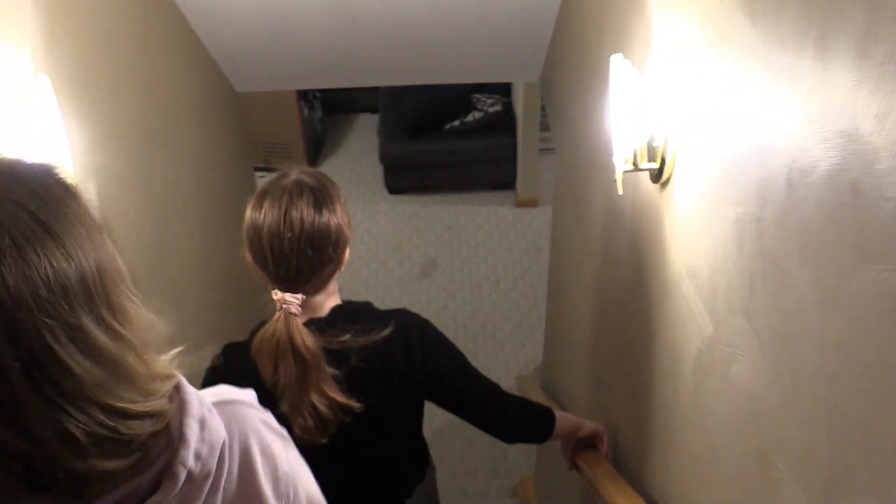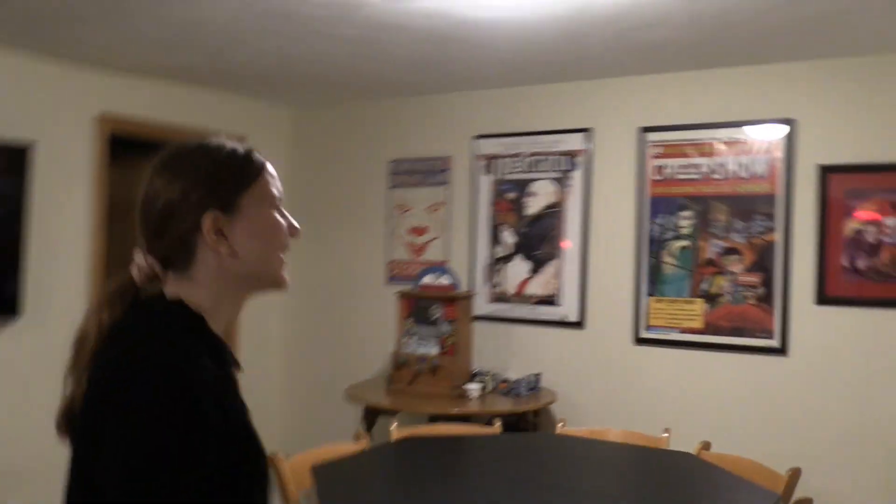Have you ever noticed that in our basement there's a lot of stuff on the shelves? Well today we're gonna show you some of that stuff. It's mostly my stuff — I believe it's all mine, actually.